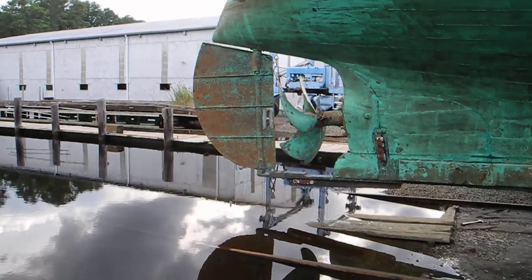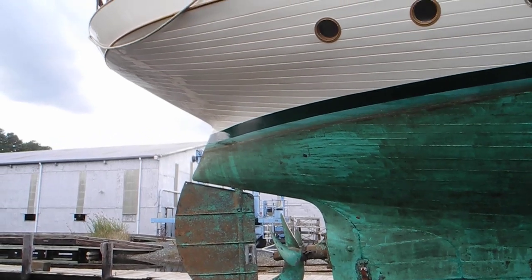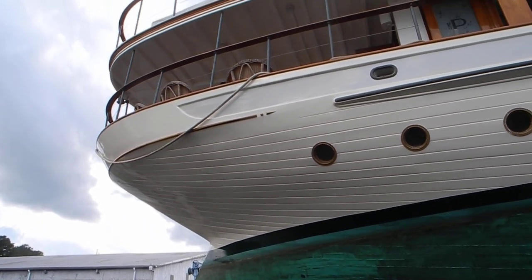So this truly is a grand old lady — canoe stern, very fashionable, very difficult to do out of wood, but that's the way they made these old boats in the old days.